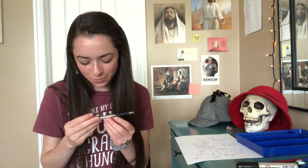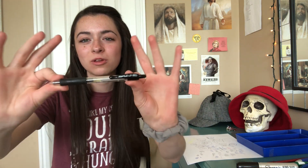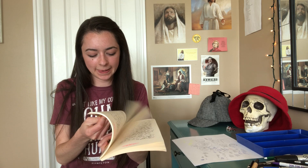Last but certainly not least, because it's my favorite and I saved it for the end — the Pilot G2 0.38 millimeter gel black ink pen. Here it is. I don't know if you know, but I want to be a writer when I finish my novel. 308 pages into my first novel, with this pen by my side the whole time.